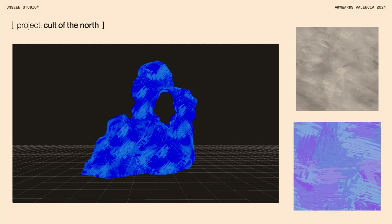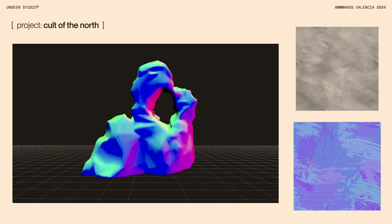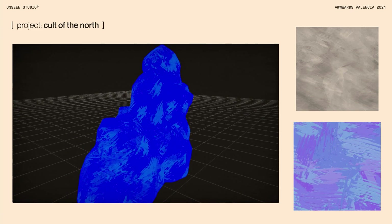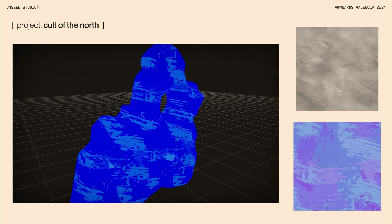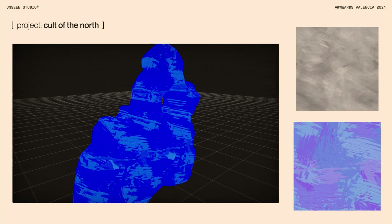So instead we decided to use a procedural approach, creating tileable texture maps in Substance Designer. And once we combined the brush texture with the object normal, we were satisfied with that. Although if you looked at the model from the side, you could see some stretching in the Z direction. To solve this, we opted to use triplanar mapping, which essentially means sampling the texture from three different directions and then blending between those to solve that.